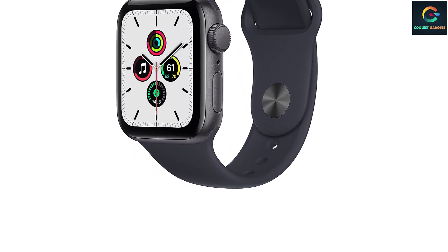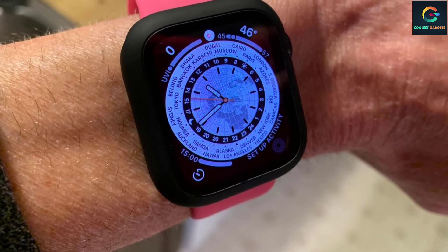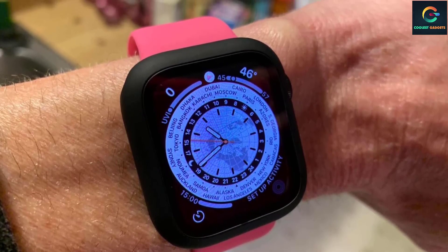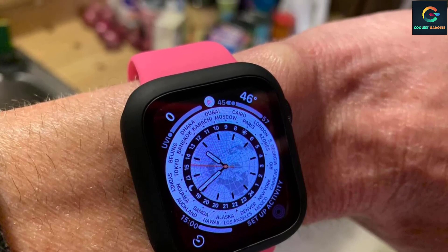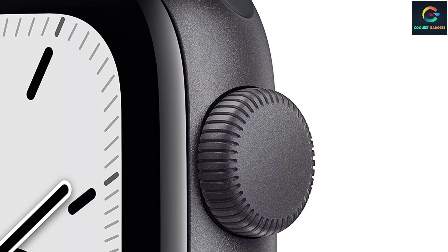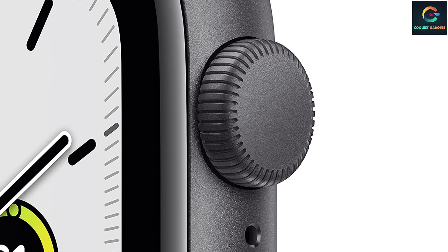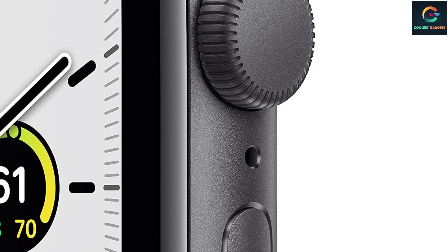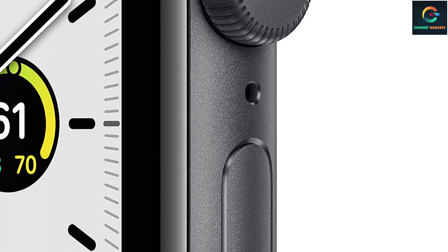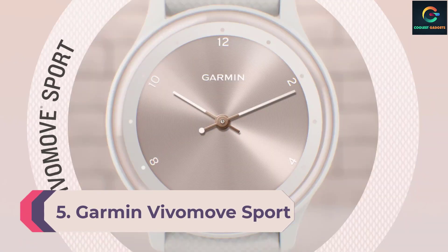Put bluntly, the vast majority of people will get the same experience on the SE as they will on the flagship Series 7 — you might as well save the extra cash. We'd recommend the Series 7 over the SE only if the slightly bigger screen is easier on your eyes, if you must have the always-on display, or if your doctor thinks you could benefit from EKGs.